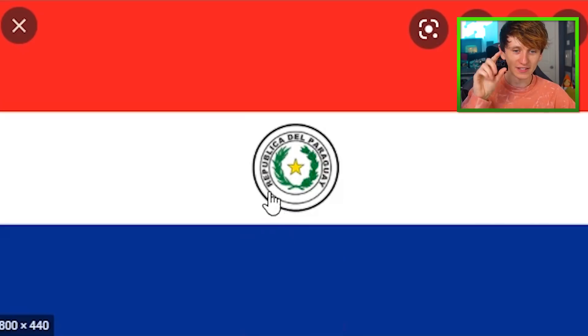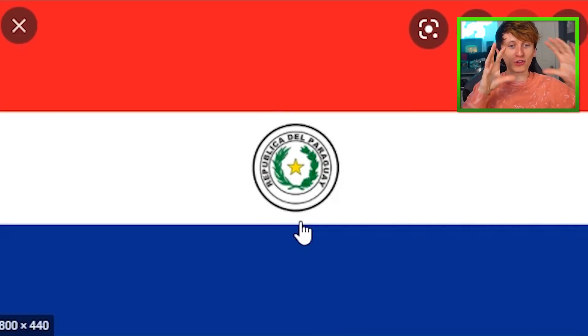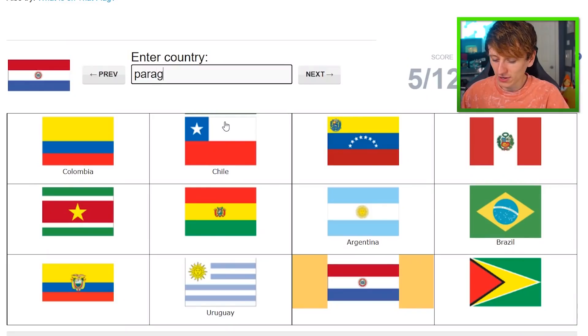The way I'm going to remember the Paraguay flag is this looks like a parachute — parachute, Paraguay. From like a bird's eye view, that looks like an open parachute. I think that's enough. Paraguay.